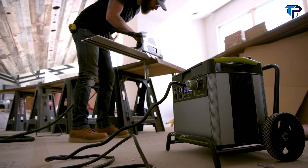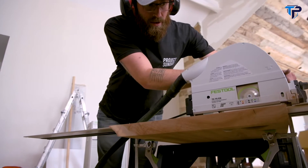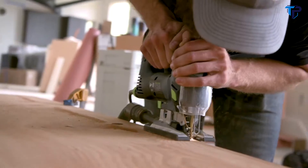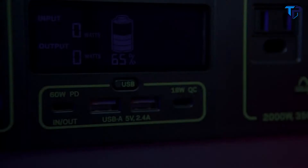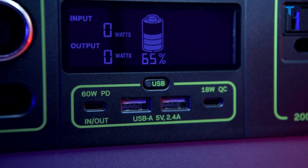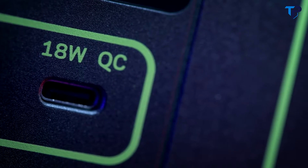Our new inverter size can handle up to 3,500-watt surges from power tools, refrigerators, and air conditioners, making it possible to power anything, anywhere. Two 2.4-amp USB-A ports and 18-watt USB-C output.